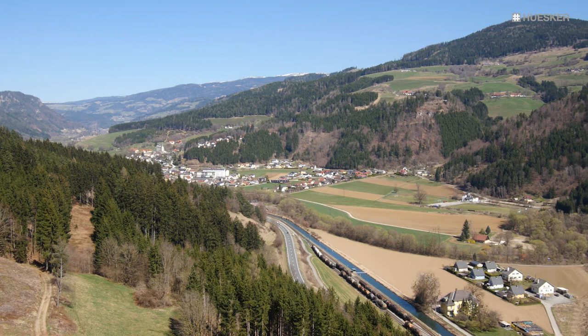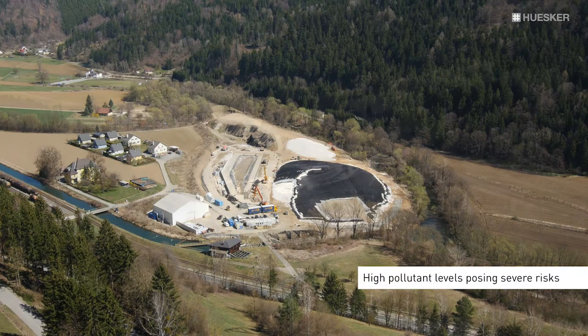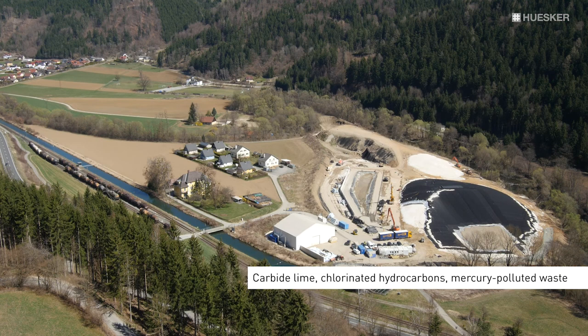The contaminated K20 Brückel 1 and 2 site is a former industrial lime landfill. Due to its high pollutant levels, it ranks among the landfill sites in Austria posing the greatest risk to human health and the environment. Until 1981, the site was used for the disposal, among other things, of carbide lime, chlorinated hydrocarbons and mercury-polluted waste.